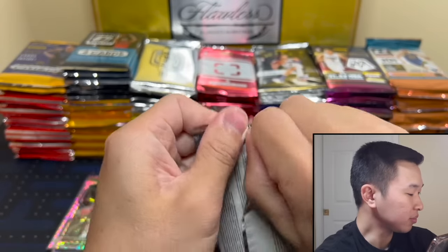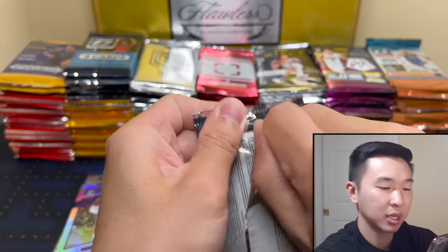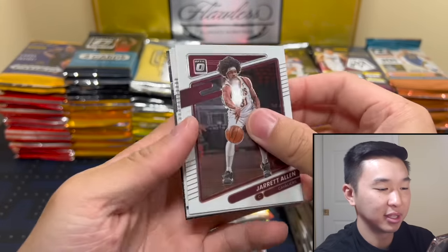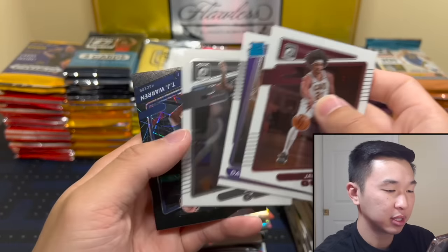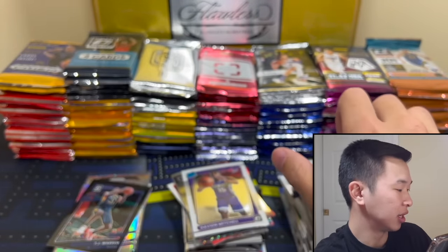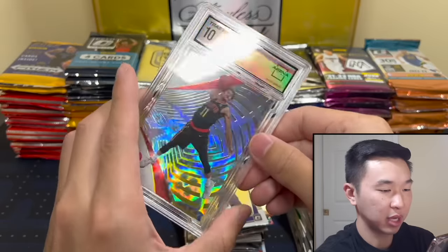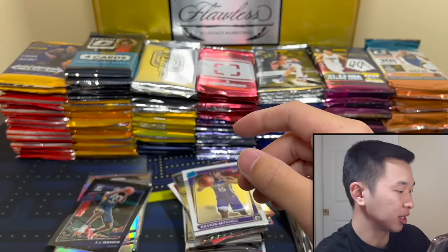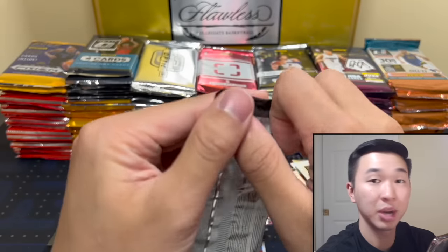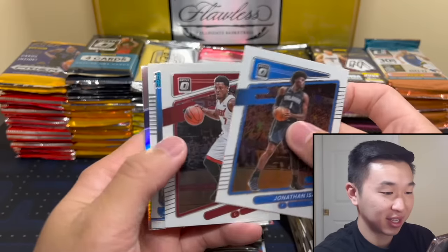Let's do some more Optic. I want to show you the Arena Club 10 slab — some guys were wondering what it looks like. There it is, for my Tray on Galactic — that's a 10. That's the slab, and if you grade with them there's no upcharging, just affordable high quality and unbiased consistent grading.